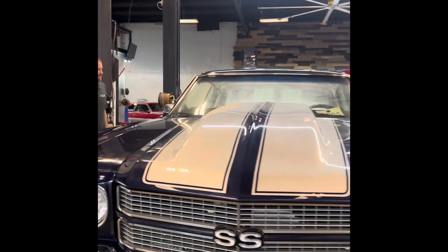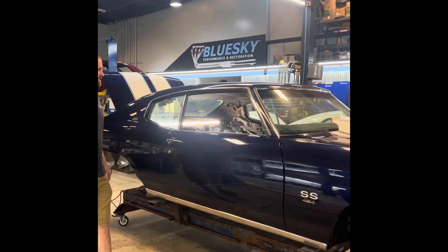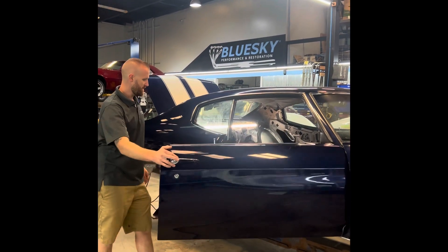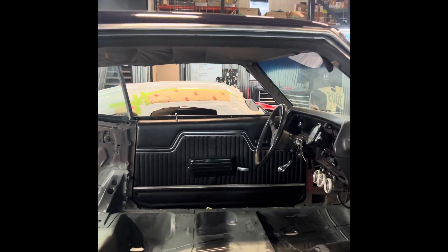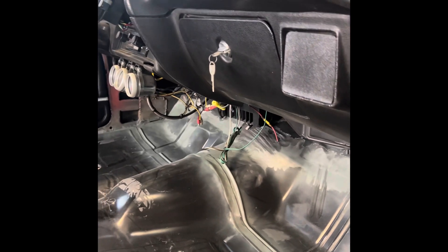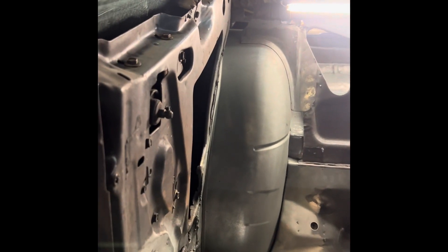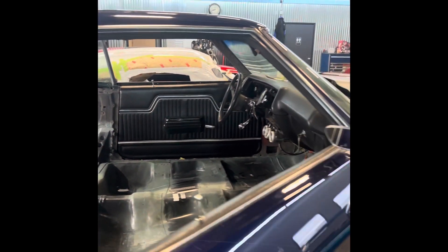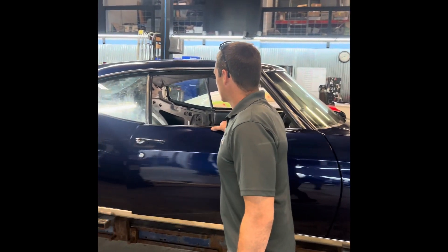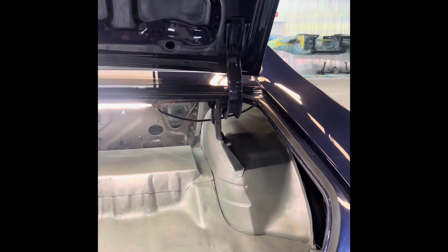We just completed the floor on this car. Manning the camera is Chad, our head metal technician — metal technician by day, cameraman by night. This was a full floor replacement; it was all butchered up. This was an old drag car from Englishtown, so it had cage work and back-half-type work on it — the car was pretty chopped up. We also replaced the trunk floor with a one-piece trunk floor.